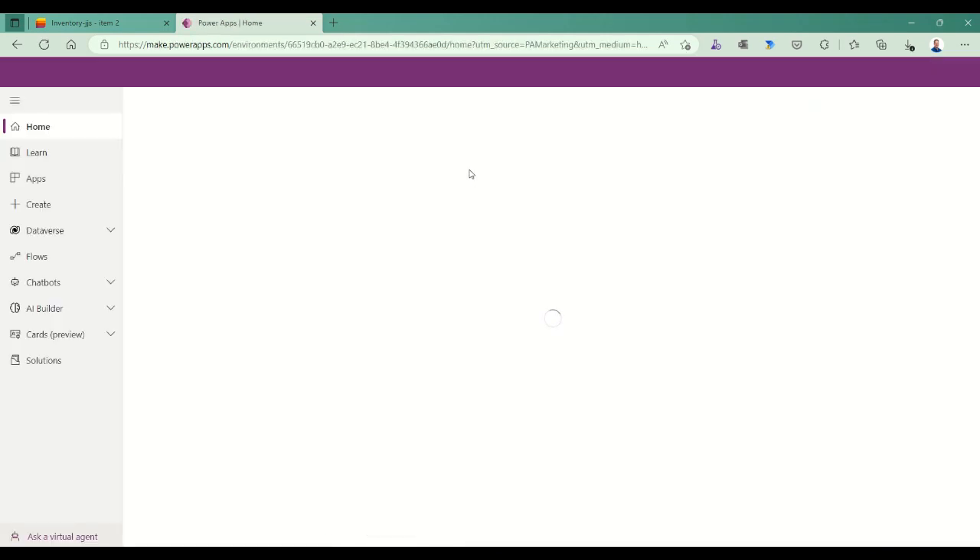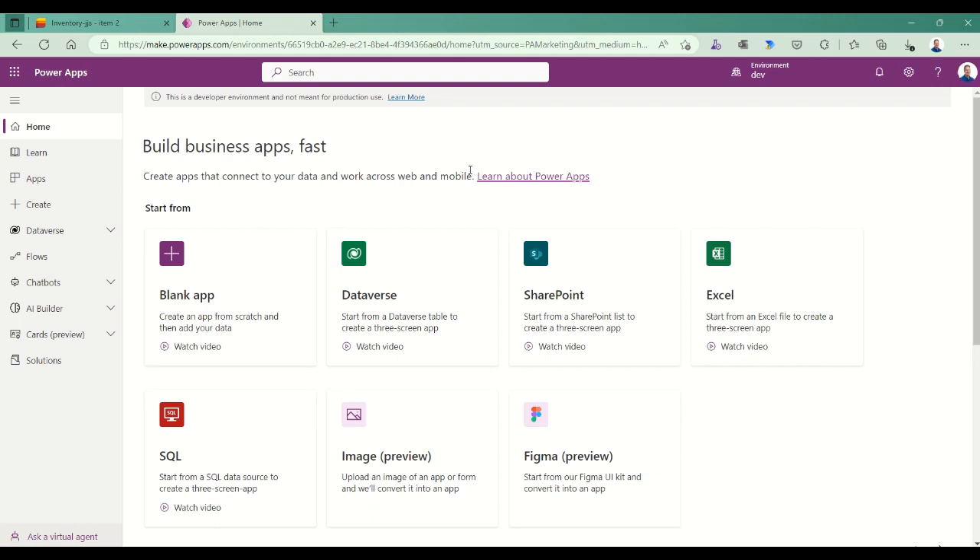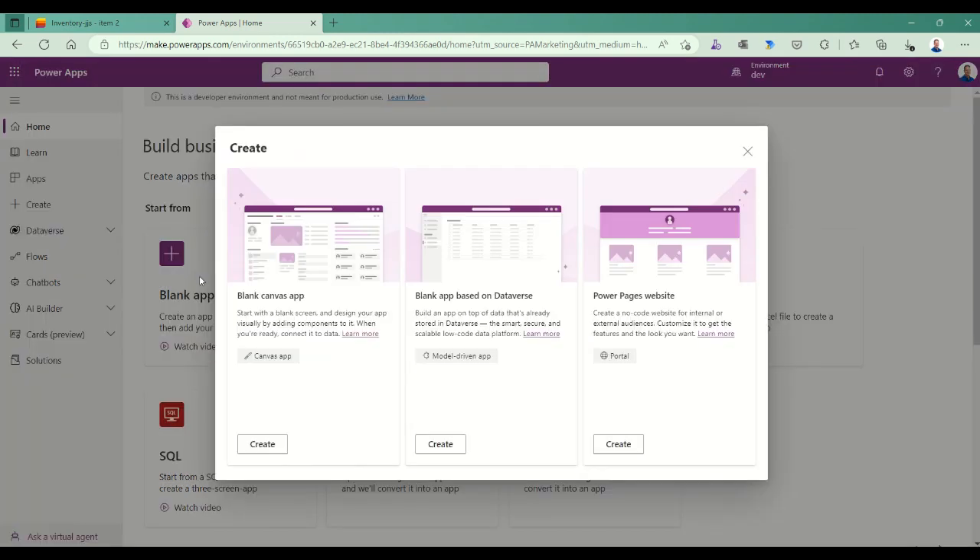If I go to Power Apps on another tab, I sign in and see the Power Apps default service surface. From the home page I can quickly and easily create blank apps or automatically generate apps from a Dataverse table, a SharePoint list, an Excel file, a SQL table, or even from an image or a Figma design. We're going to pick a blank app today to show what it looks like to create an app from scratch.